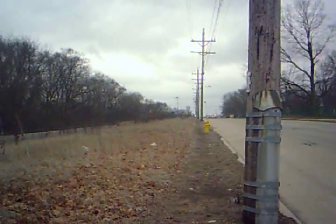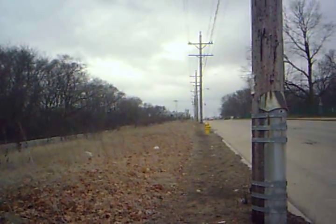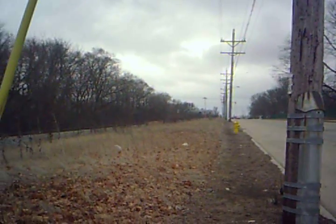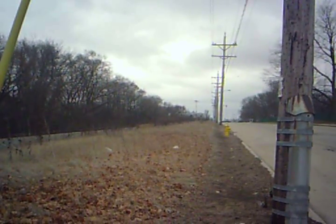Yeah, I saw that train a couple days ago. I didn't have my camera at the time but I saw it today. I just got it on tape just now. That was quite sweet, wasn't it. Today is Thursday December 15th 2011.